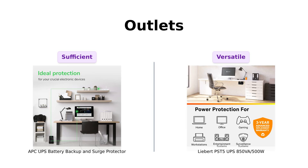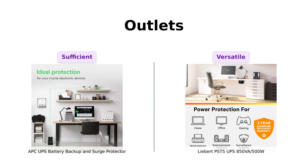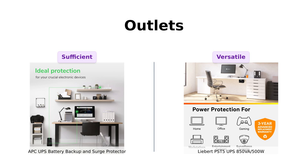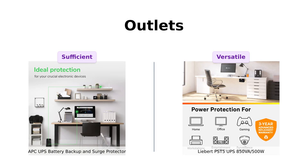Meanwhile, the Liebert features eight outlets: four for surge protection only, four for battery backup, plus two widely spaced outlets for larger plugs. Customers enjoy its versatility, especially in setups with multiple devices. If you need more outlets, the Liebert takes the lead.